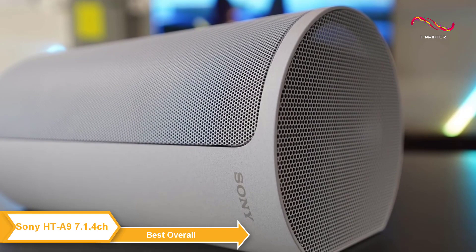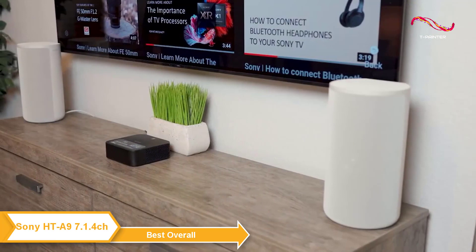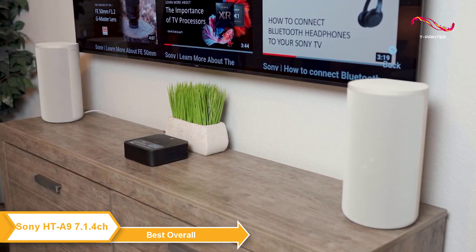Overall, the Sony HT-A9 is a really impressive product and our pick for the best overall home theater system. If you're looking for a home theater speaker system that offers a unique immersive audio experience, a clean cable-free design, and great connectivity, it's definitely worth checking out.